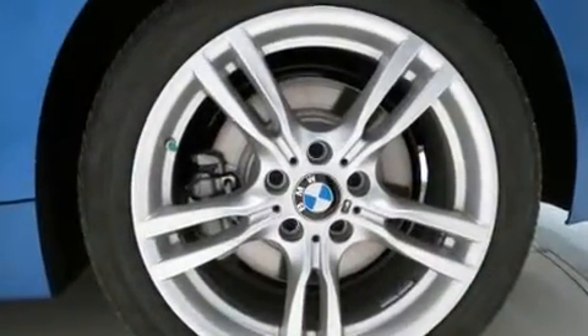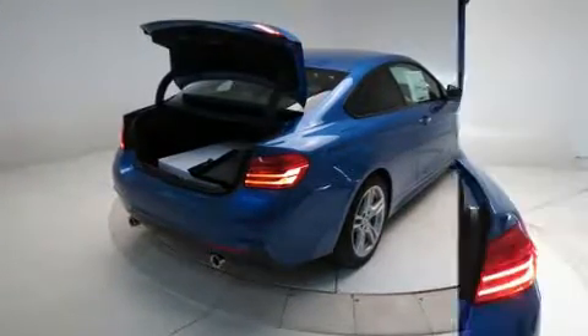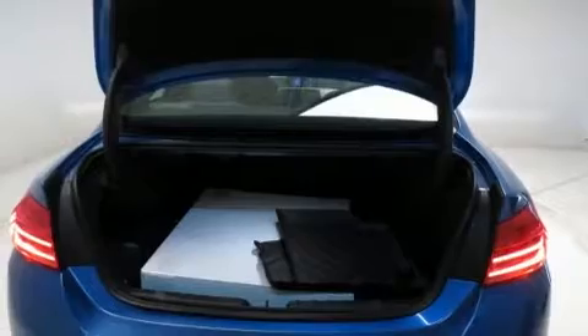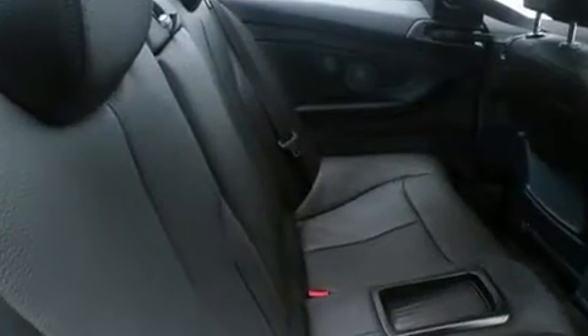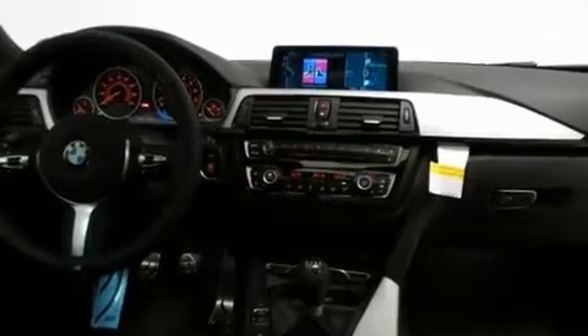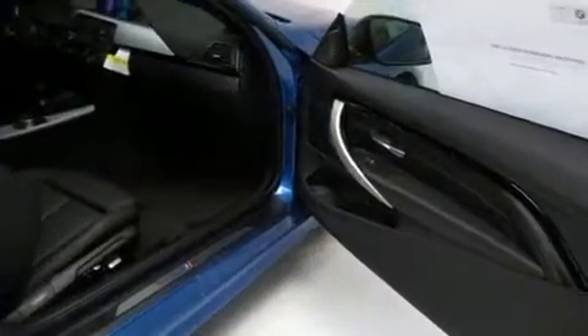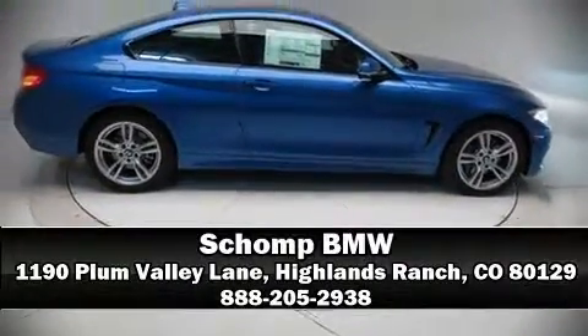BMW also prioritized safety and security with features such as anti-whiplash front head restraints, ignition disabling, an emergency communication system, and four-wheel disc brakes with ABS. You'll never lose visibility with rain-sensing wipers, which activate automatically when the drops start to fall. Please don't hesitate to give us a call.